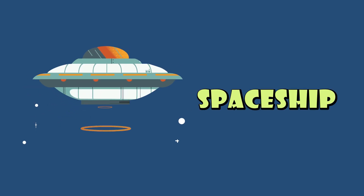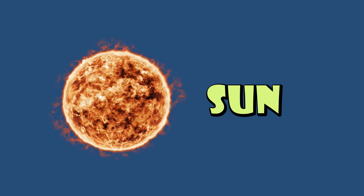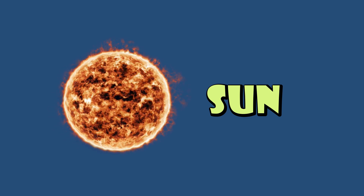Spaceship: a vehicle designed for travel in space. Sun: the star at the center of our solar system, providing light and heat.